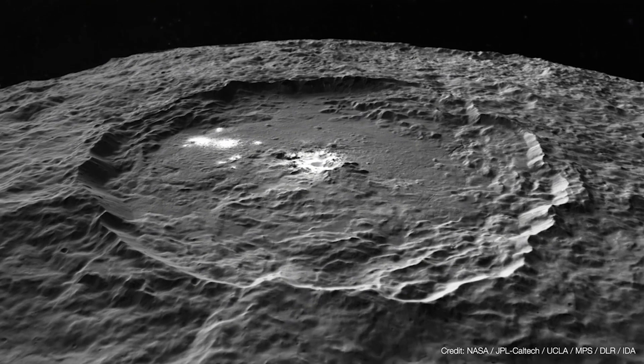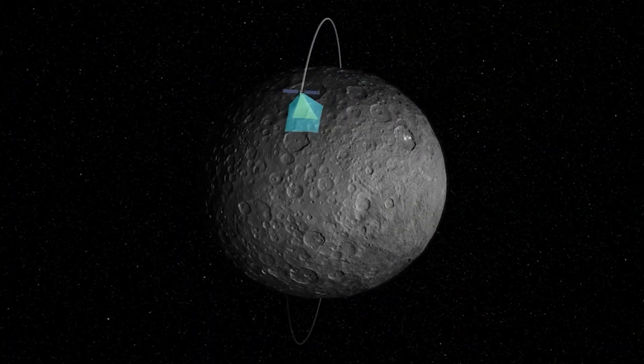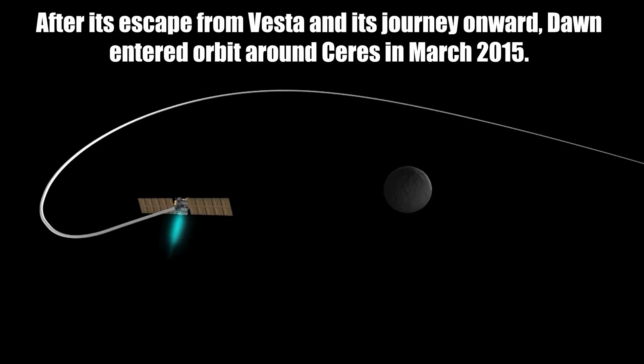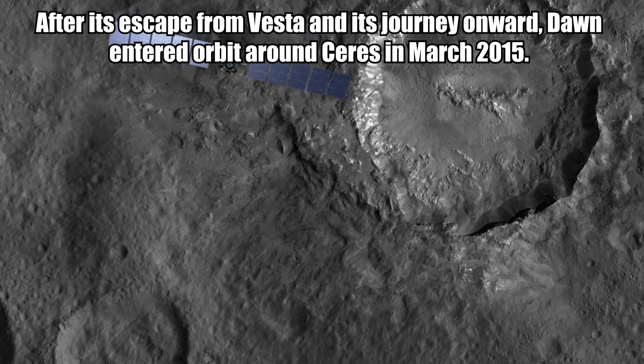Dawn orbited Vesta for more than a year, from July 2011 to September 2012. After escaping from Vesta, Dawn entered orbit around Ceres in March 2015.